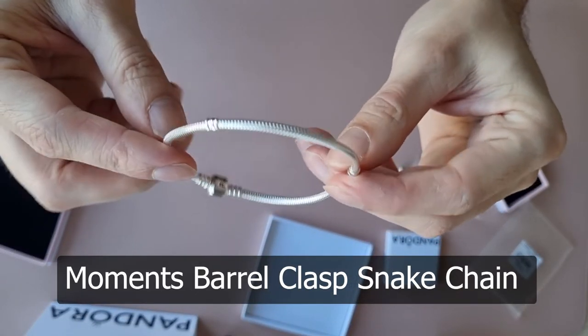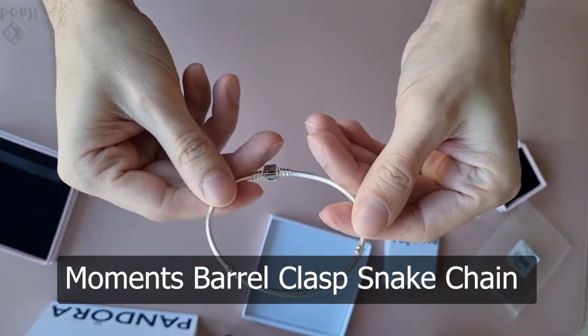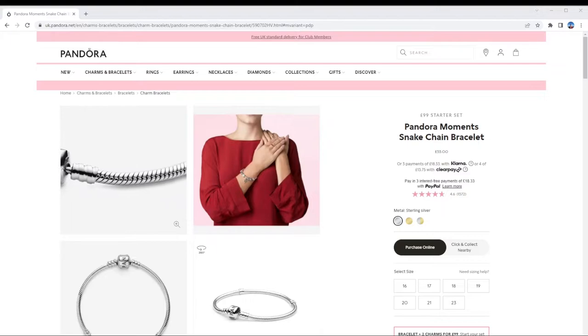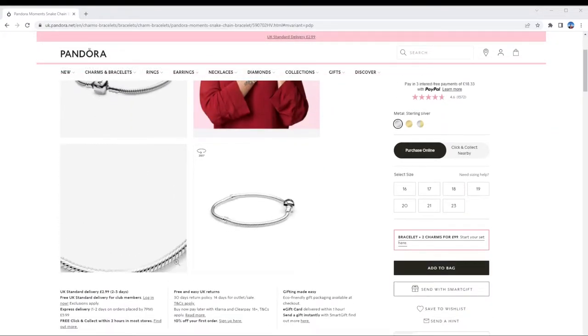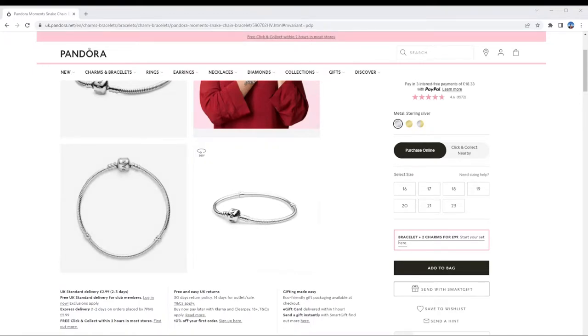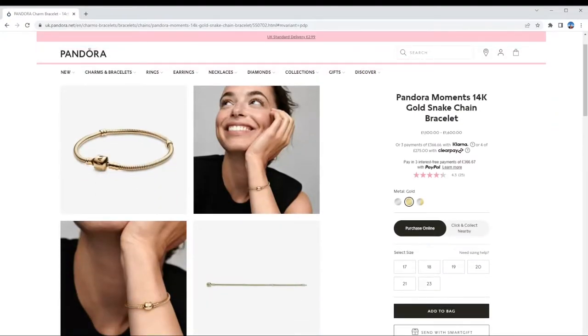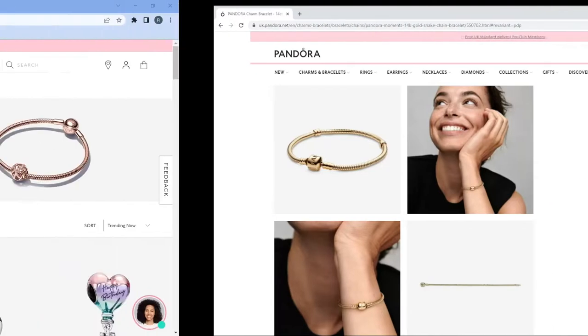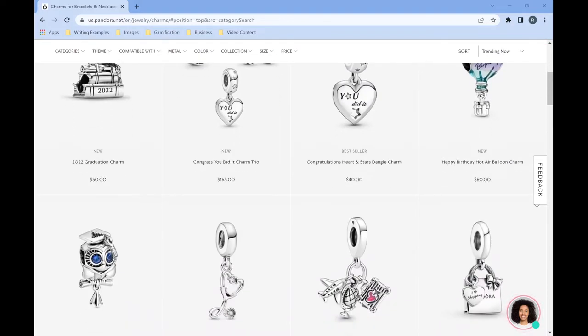The next one is the Pandora Moments Snake Chain Bracelet. It has a barrel clasp and comes in sterling silver, with gold options available — though gold is around $2,000. It's super popular because you can add lots of charms, use different clasps, and much more. It can be divided into different sections and retails at $65. It comes in different sizes and is compatible with the Moments charms. This one is near the top of the list and I have this item as well.